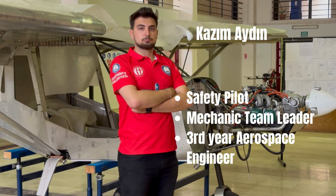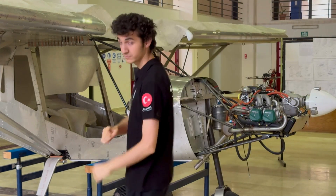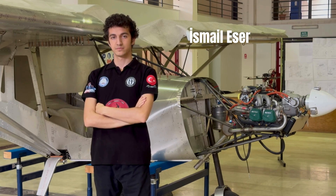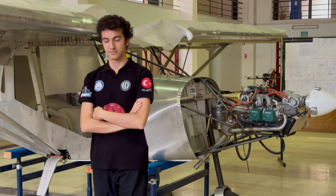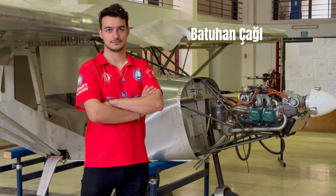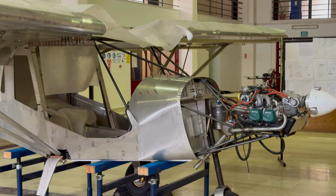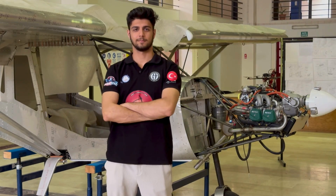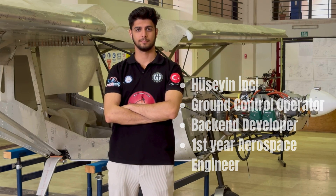Kazem Aydan, a third-year aerospace engineering student, is our team's pilot and also the mechanical team captain. Ismail Esar Aktaş, a first-year aerospace engineering student, is responsible for the image processing codes of the software team. Batuhan Çağlayan, a third-year aerospace engineering student, is the software team captain and front-end developer. Hussein Inge, a first-year aerospace engineering student, is the ground control operator and back-end developer.